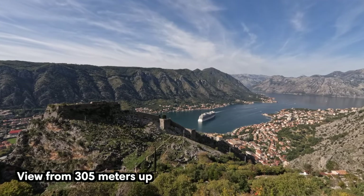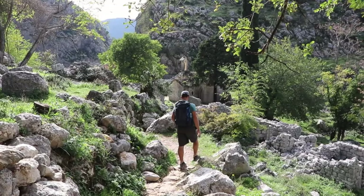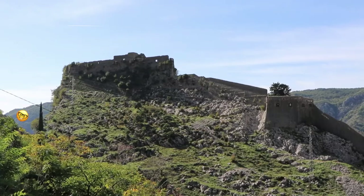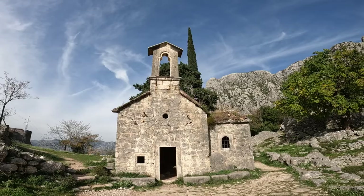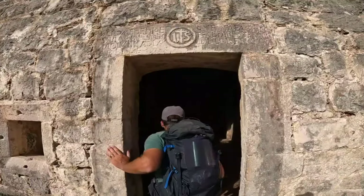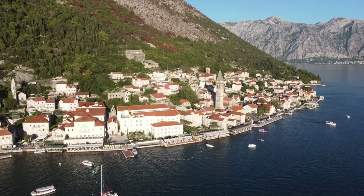Inside the walls is the charming medieval old town where the rich used to live. The narrow streets, built to protect from the sun, are typically lined with Venetian constructions. Some squares have running fountains, and there are adorable cafes, restaurants, and itty-bitty souvenir shops that will steal your heart.